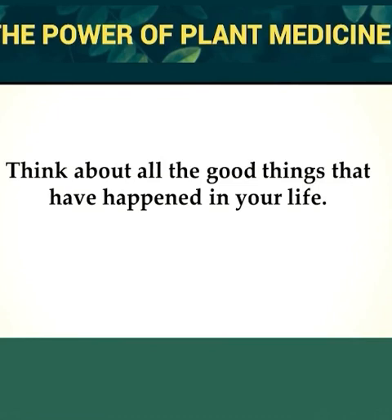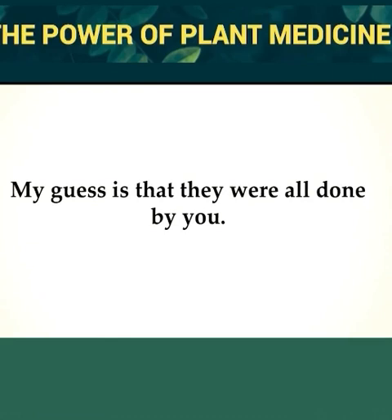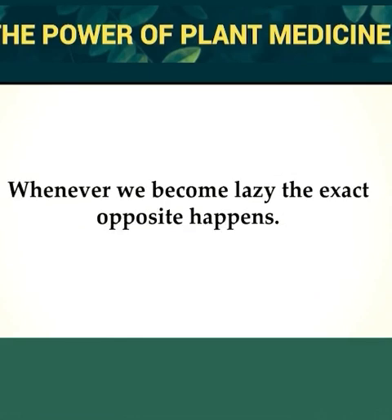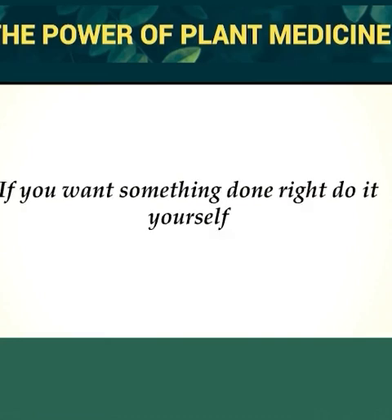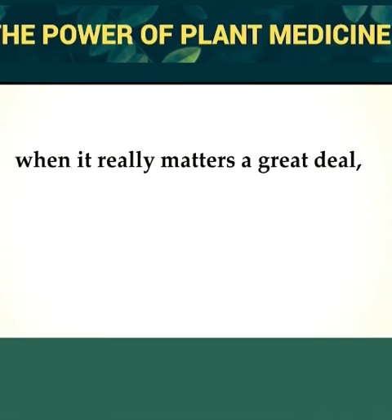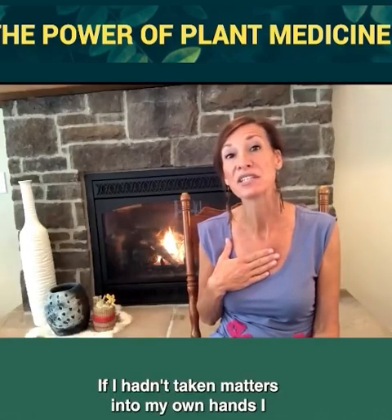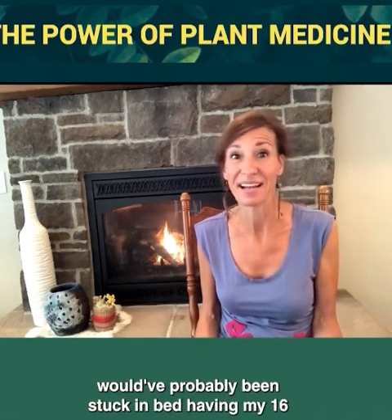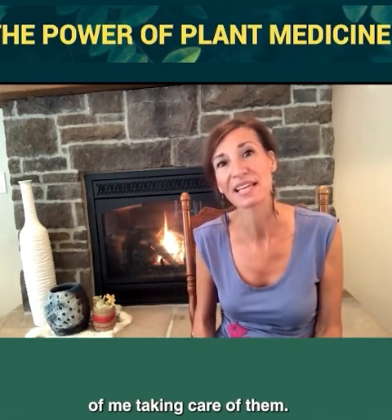Think about all the good things that have happened in your life. My guess is that they were all done by you — whenever you took matters into your own hands, you did great things. As the old folks used to say, if you want something done right, do it yourself. If I hadn't taken matters into my own hands, I would have probably been stuck in bed, having my 16 and 11 year old kids taking care of me instead of me taking care of them.